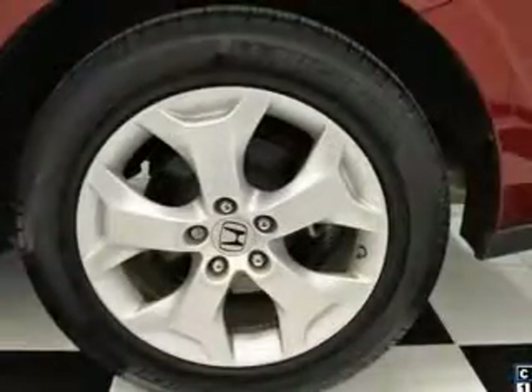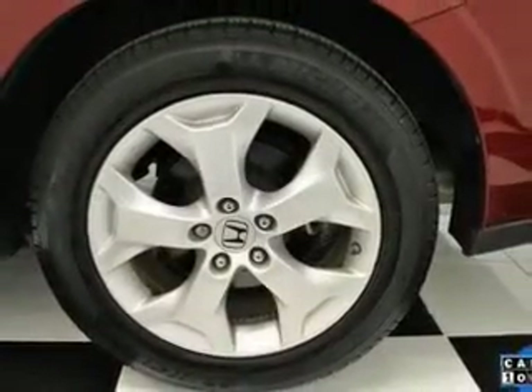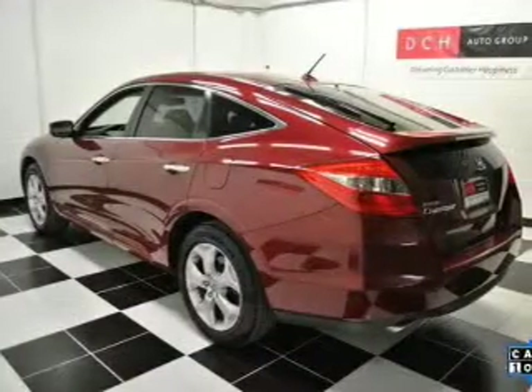Tailor the temperature to your preference and your passengers. Let the sunshine in with a sunroof, and memory settings make for a more comfortable ride.